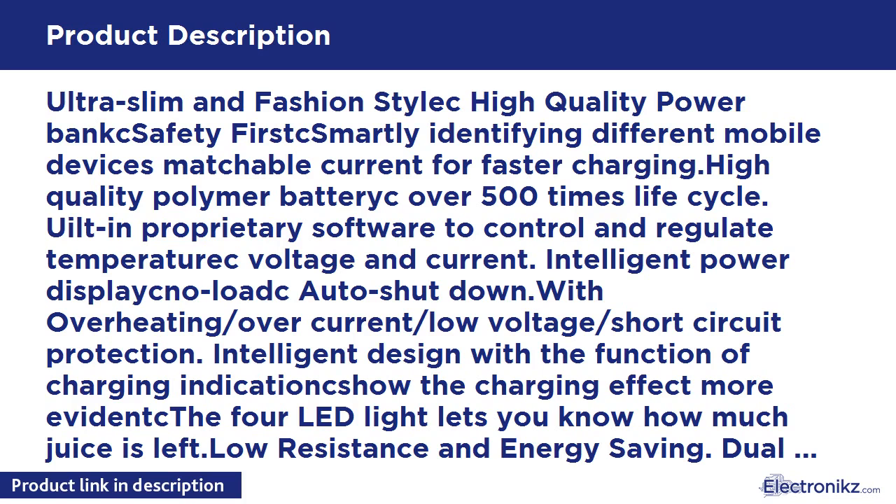Intelligent design with charging indication to show the charging effect more evidently. The 4 LED lights let you know how much juice is left. Low resistance and energy saving. Dual USB ports — convenient to charge two devices at a time. You can simultaneously charge your iPad and iPhone.